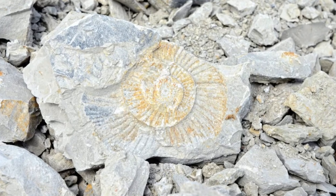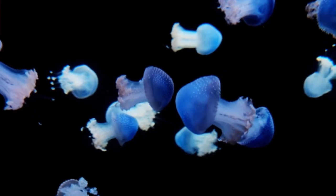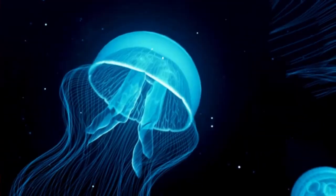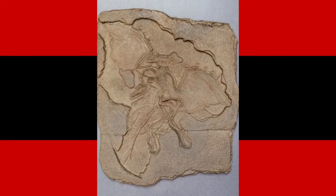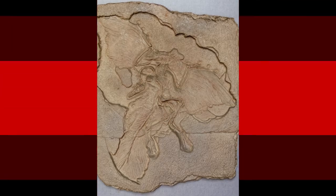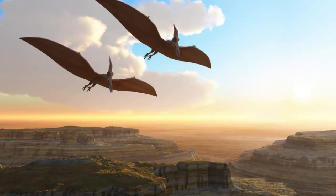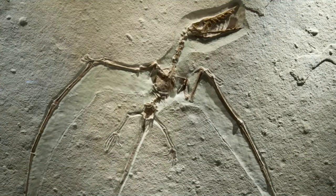Some of my favorite specimens from Solnhofen include sea jellies and other soft-bodied organisms, but you probably know some of the more famous specimens from there. Archaeopteryx is from these same beds and shares those beds with that very first pterosaur discovered back in 1784.